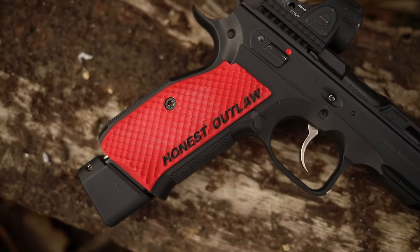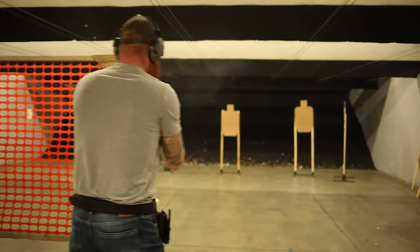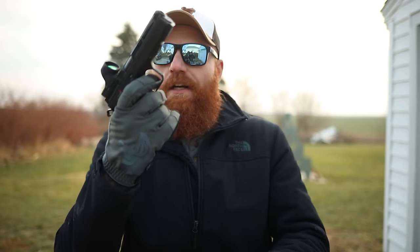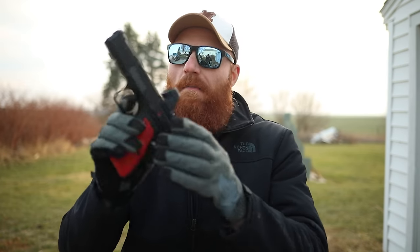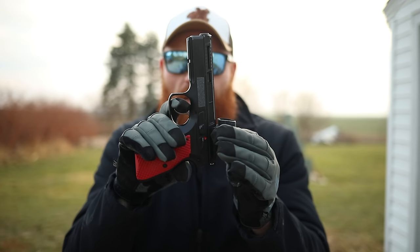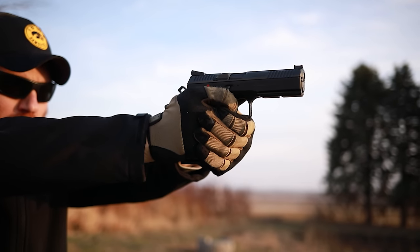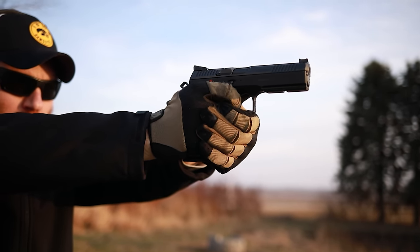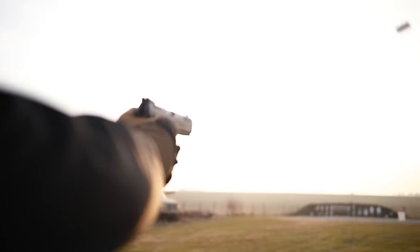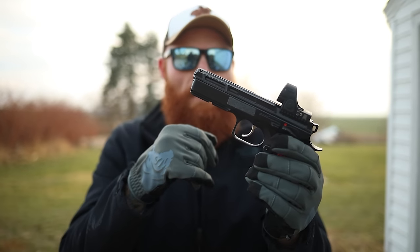The CZ Shadow 2 comes in at about 42 ounces with most of the weight in the frame, keeping the gun flat. It has internal slide rails with a very small slide mass keeping the bore axis low, and a ton of weight out on the dust cover. The trigger has worn in to about 2.5 pounds on single action. It gets 17 or 20 rounds depending on the magazine, has an extended magazine release and ambi controls. Super reliable — probably the most reliable competition gun I've ever had. The only downsides are the double/single action learning curve and it's too heavy for concealed carry, but for under $1,000 it's the best.